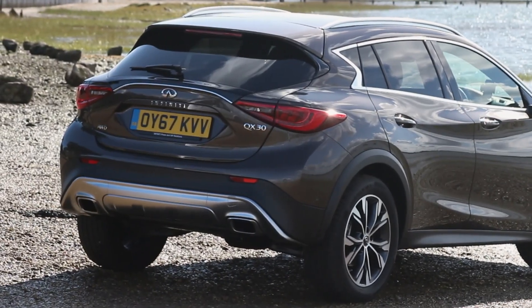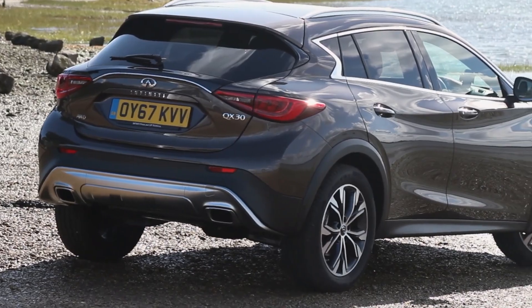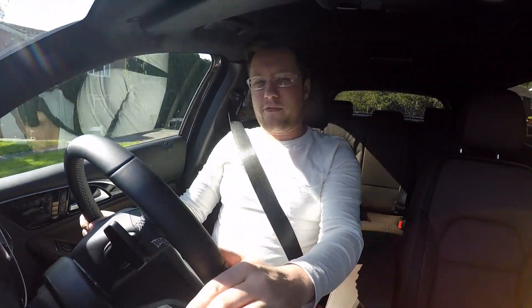The combined fuel economy on paper is 56.7 miles per gallon, which really does make this an everyday Infiniti.